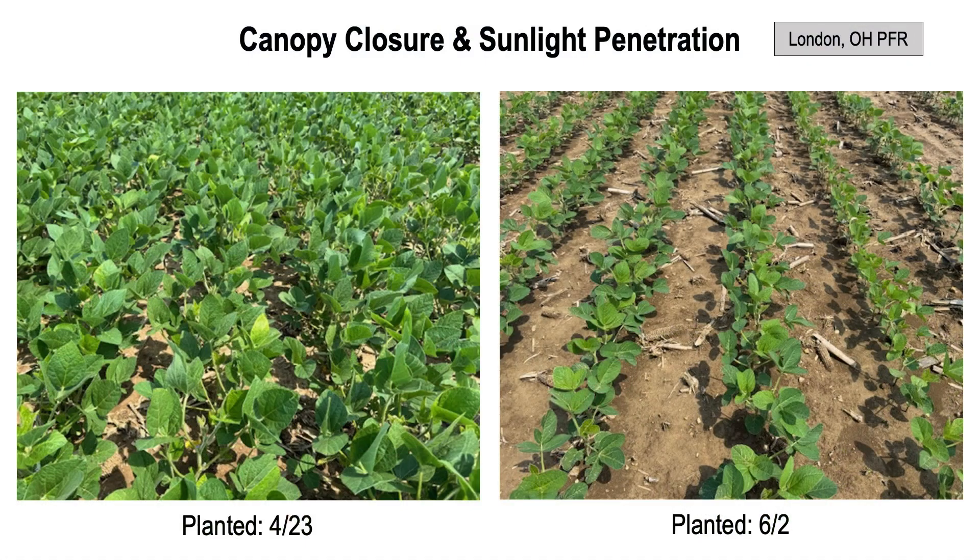Particularly for those later planted acres, and why I feel like they're going to need some additional help — otherwise that yellow funk is going to persist longer than we want — really comes down to why it's current in the first place. These later planted acres just don't have the canopy. So we've got more sun hitting the ground, kind of baking that ground, elevating those soil temperatures, and really thwarting a lot of our biological activity.